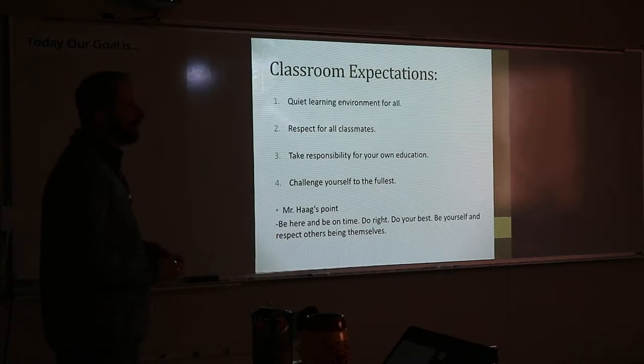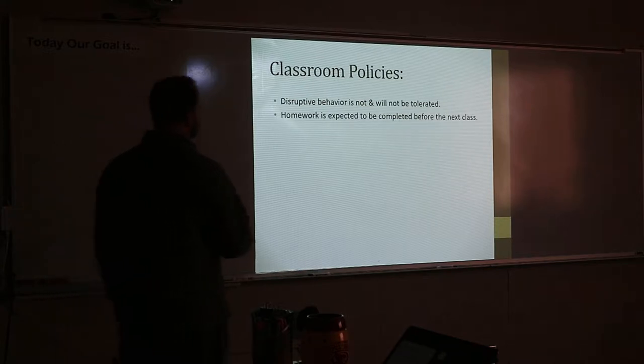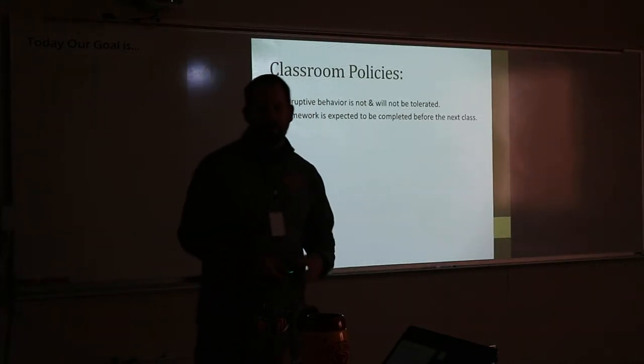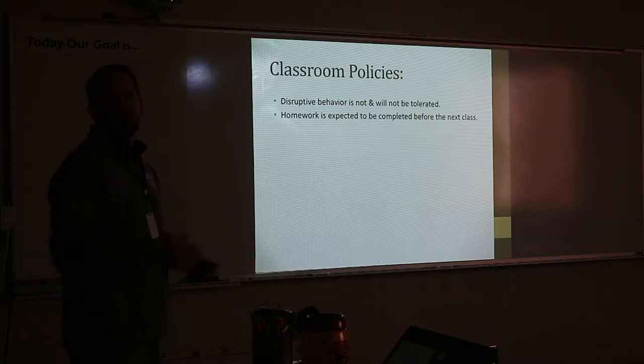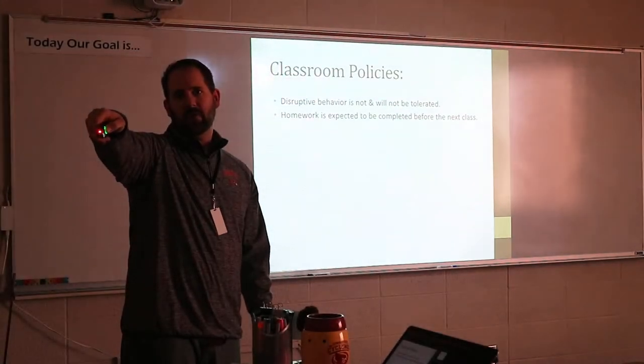Do the right thing when you're in the room. Do your best, be yourself, and we'll respect everyone else being themselves. Classroom policy: disruptive behavior — I don't take it. Homework is to be completed. When I assign homework, you have to complete it and turn it in on a certain day. I usually give you a couple of days to work on each assignment. Homework is always written on the board over here if I assign it.